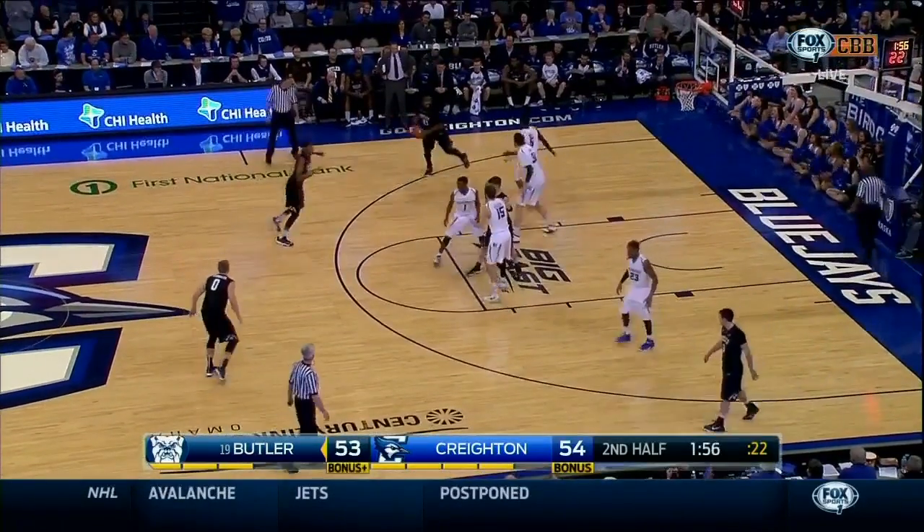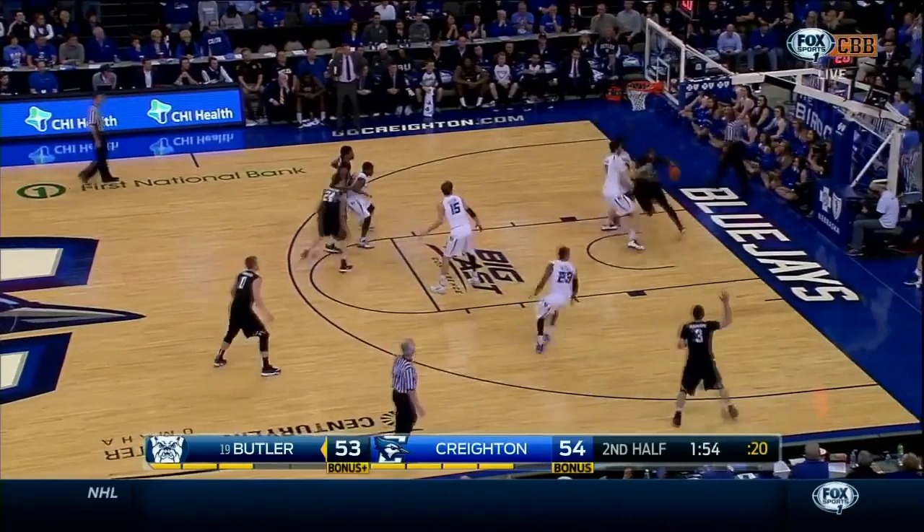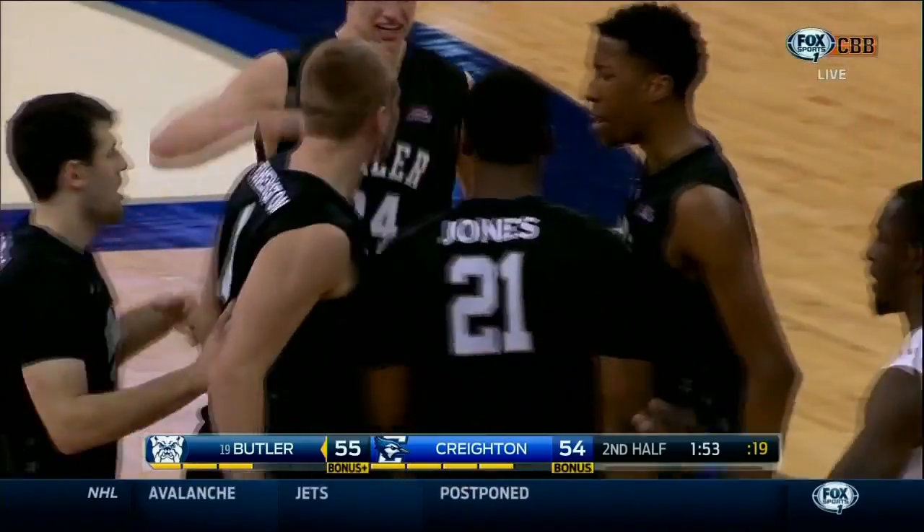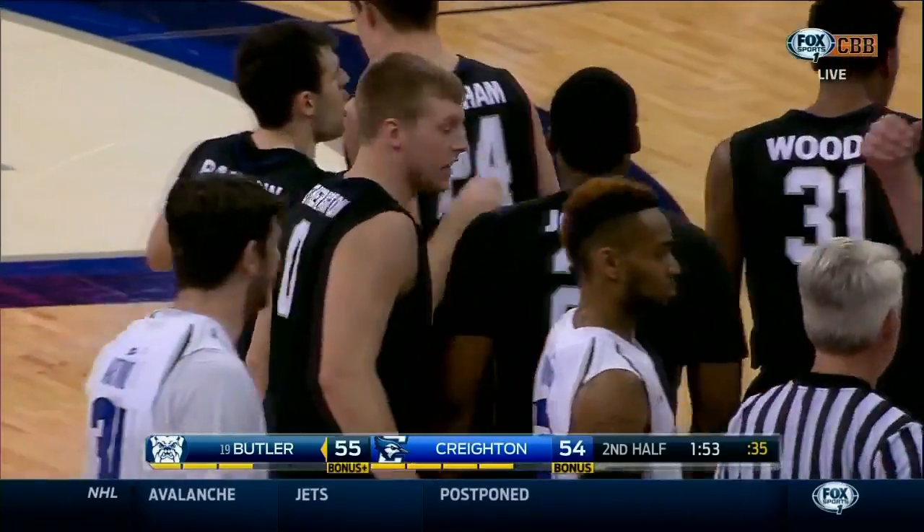Creighton. Butler as well. They're playing for two different things. Jones down the baseline — the bucket and the foul. Roosevelt Jones gives Butler the lead with 1:53 to play.